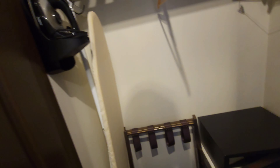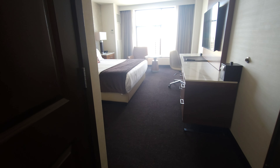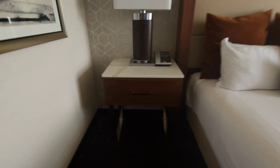There's a big mirror, and we have the closet with an ironing board, iron, safe, and some hangers. And going over to the bedside cabinet...